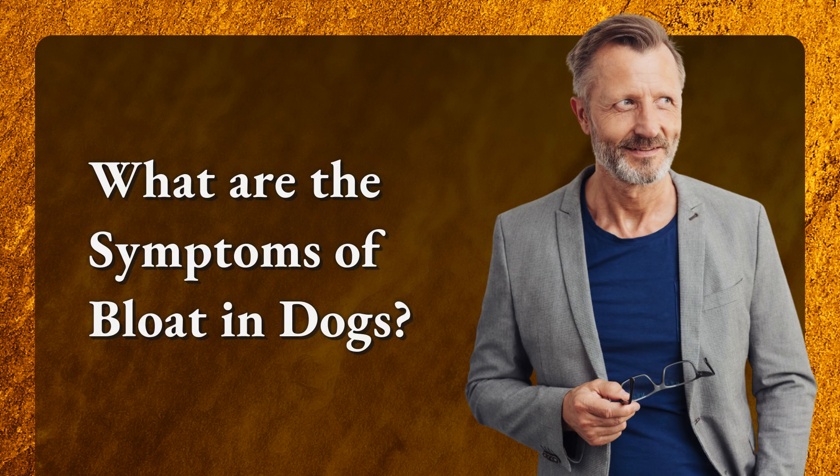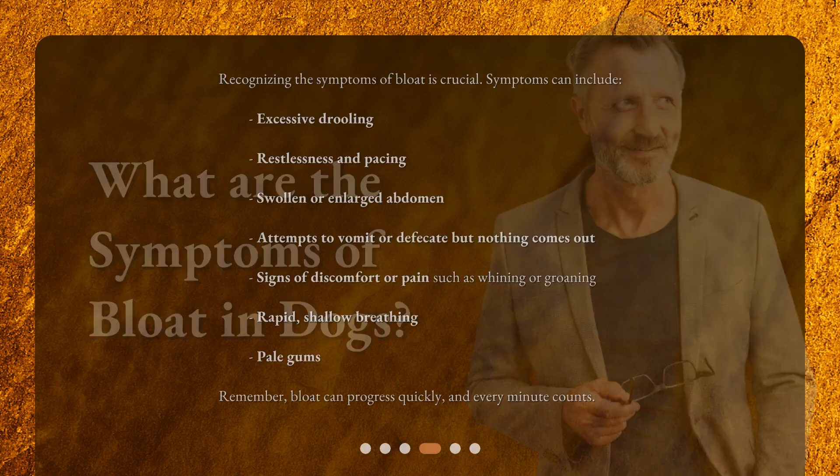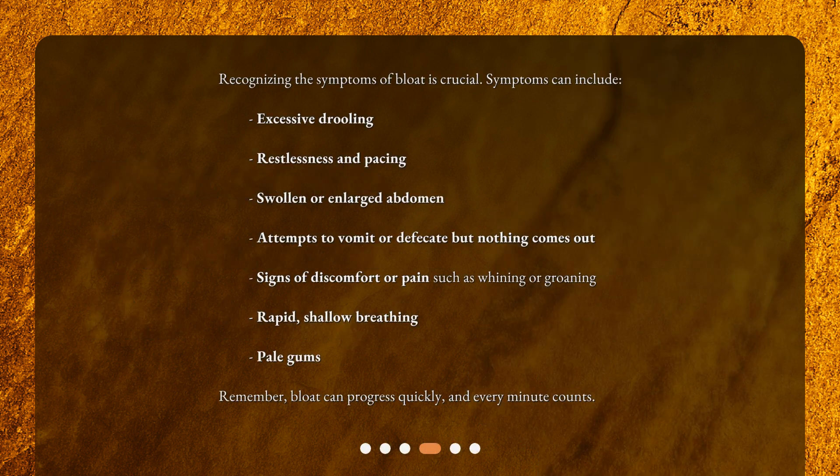What are the symptoms of bloat in dogs? Recognizing the symptoms of bloat is crucial. Symptoms can include excessive drooling, restlessness and pacing, swollen or enlarged abdomen, attempts to vomit or defecate but nothing comes out, signs of discomfort or pain such as whining or groaning, rapid shallow breathing, and pale gums. Remember, bloat can progress quickly, and every minute counts.